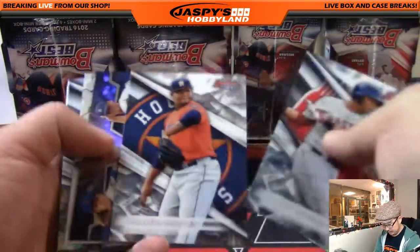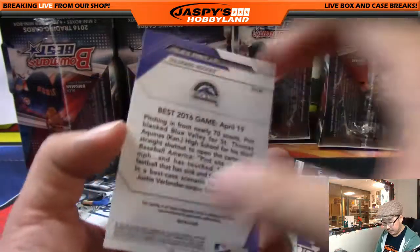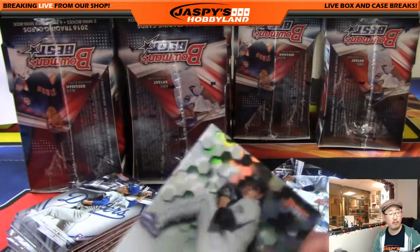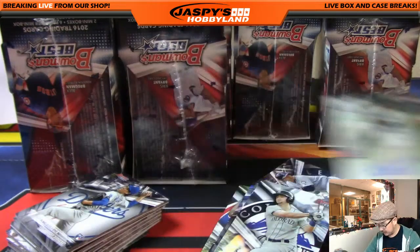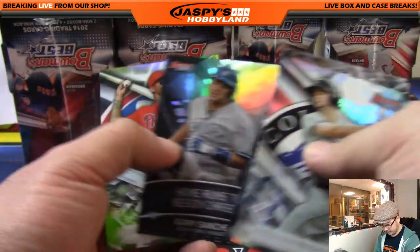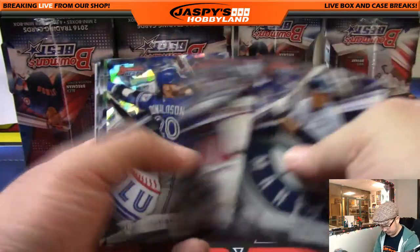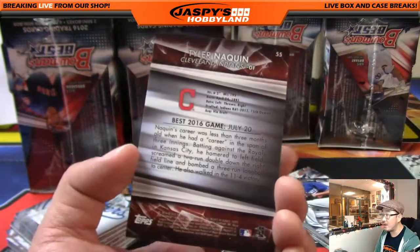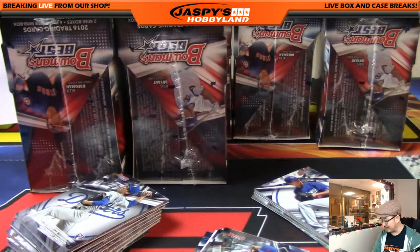First mini box, and our first autograph: Riley Pint for the Rockies. I believe he's a top five pick — he was picked number four out of St. Thomas Aquinas High School by the Rockies. A lot of high school players in this year's draft, by the way. Josh Donaldson Atomic, 26 out of 49. Tyler Naquin for the Tribe — Indians — Vic has the Indians this time around.